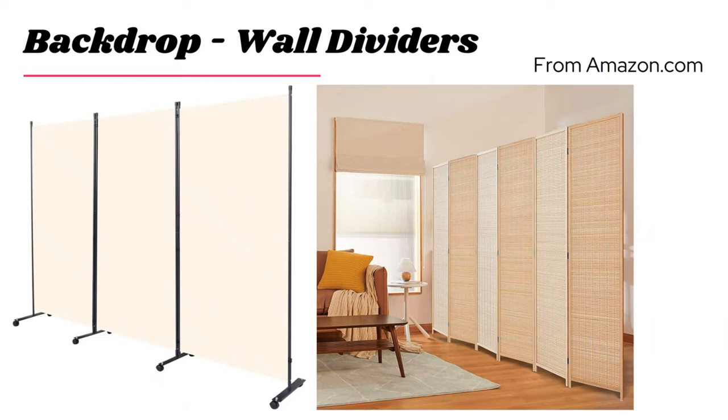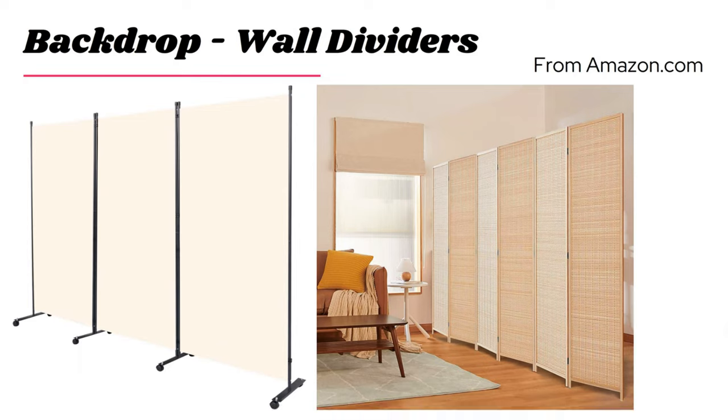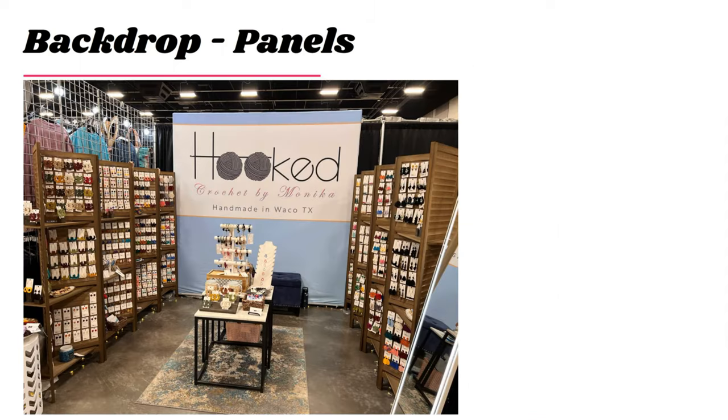Both of these are available on Amazon — one has wheels, one doesn't — but using wall dividers is an excellent way to do a backdrop. Very inexpensive and easy for transport; they fit in most SUVs and small crossovers. You're not necessarily merchandising on these, but Hooked Crochet did an excellent job using wall dividers as part of her display. Color Street also has a similar setup with these wall dividers, and they come with a shelf so you can use them for different merchandising.